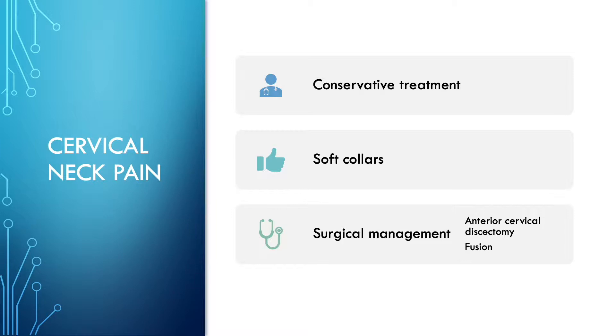Conservative treatment is the same as described for any other back pain, except the exercises focus on the shoulder and the neck — soft muscle exercises and stretching. If these treatments do not work, a soft collar may be used at night for a period of no longer than 10 days. If conservative treatment is still ineffective, surgery such as an anterior cervical discectomy or fusion is commonly preferred.